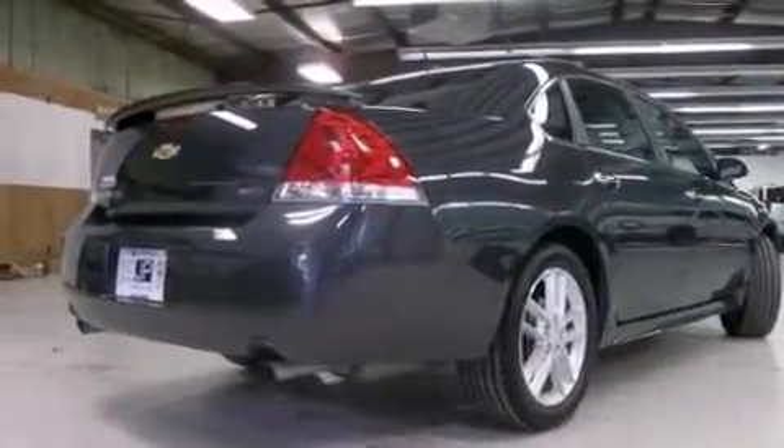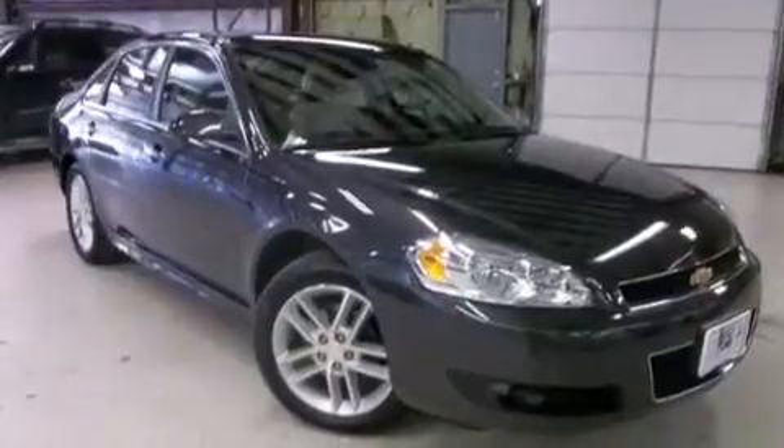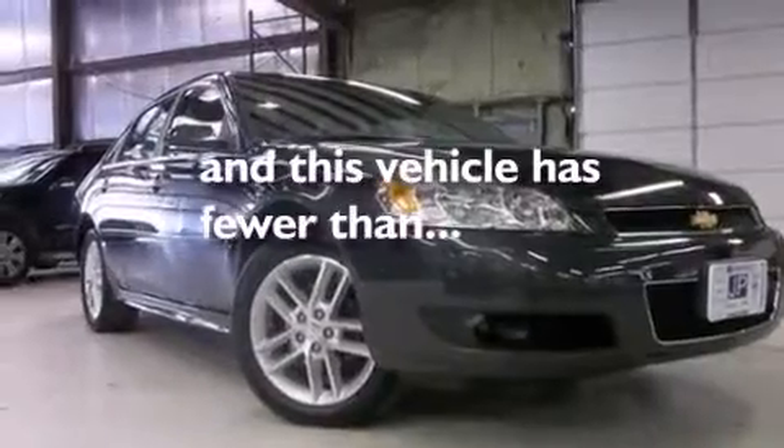A passenger side airbag, latch-ready child seat anchors, rear seat childproof door locks, and a pass-through rear seat are also included. This vehicle has less than 17,000 miles.